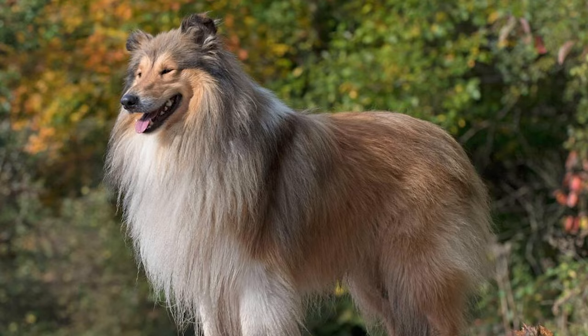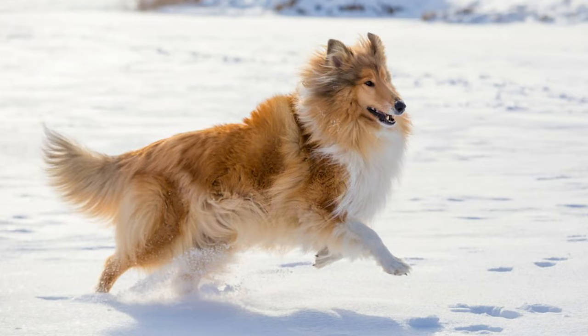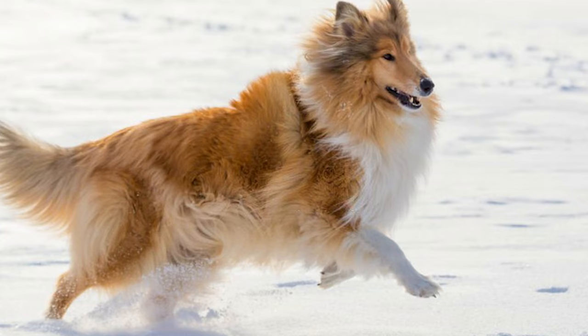Collies boast a unique double coat, straight and rough on the outside and soft and dense underneath. This coat is not just for show — it's their secret weapon against harsh cold weather. Spread evenly across their body, it acts as a natural shield, keeping them warm in chilly, snowy areas.